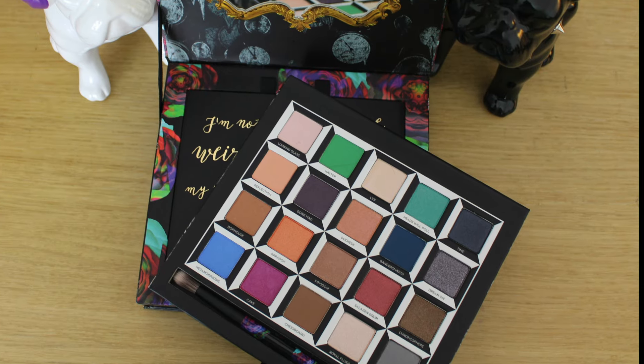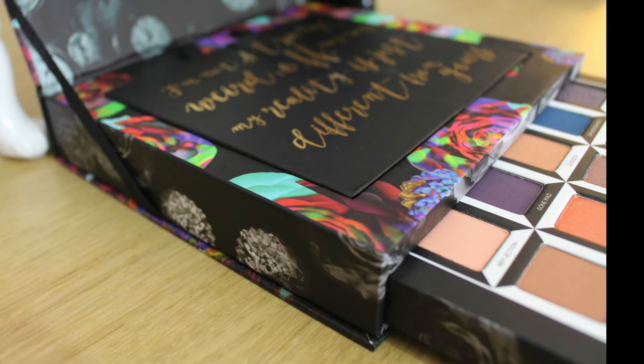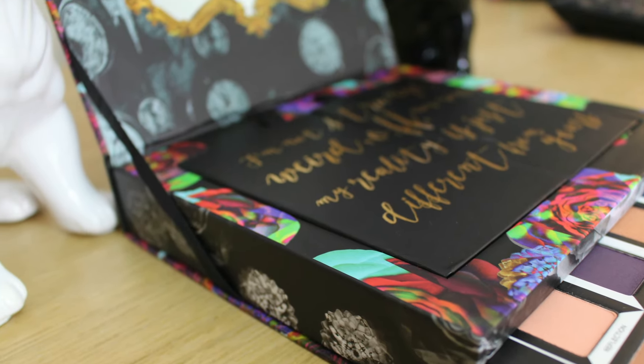Hello everybody! Today I wanted to show you something exciting that I managed to pick up, which is the Urban Decay Alice in Wonderland palette. I was really excited to pick up this palette, inspired by the new film coming out, Alice Through the Looking Glass.